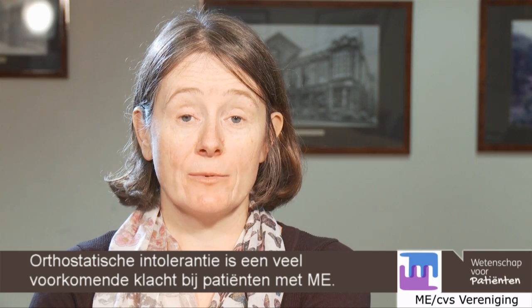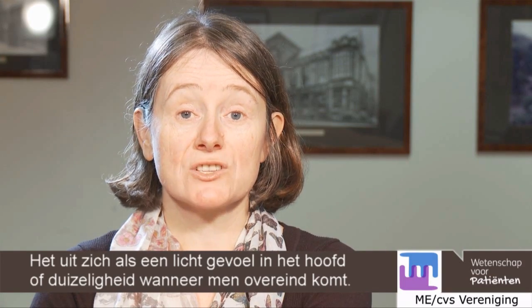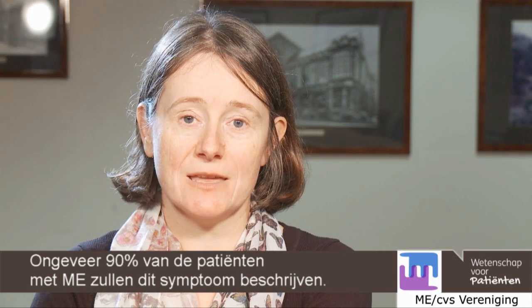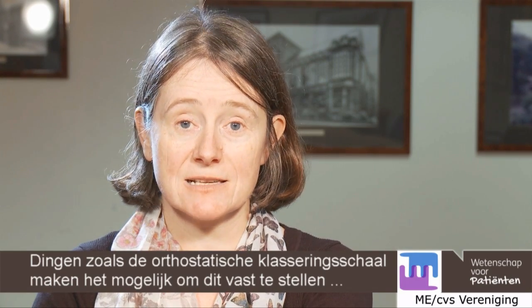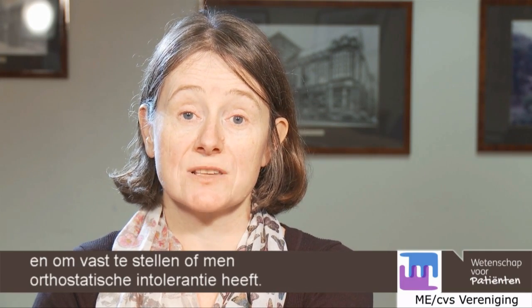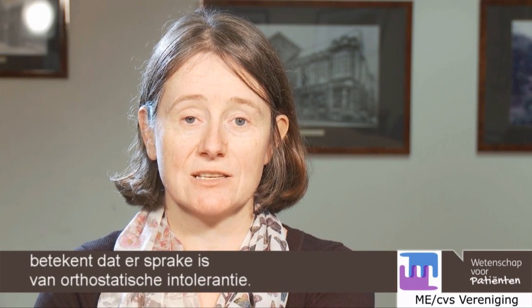Orthostatic intolerance is a very common complaint by patients. It's a symptom of lightheadedness or dizziness when assuming the upright position, and about 90% of patients with ME will describe this symptom. It's very easy to quantify using validated tools in the clinic. Things like the Orthostatic Grading Scale allow you to quantify this and decide whether orthostatic intolerance is present — a score of 4 or above would be consistent with orthostatic intolerance.